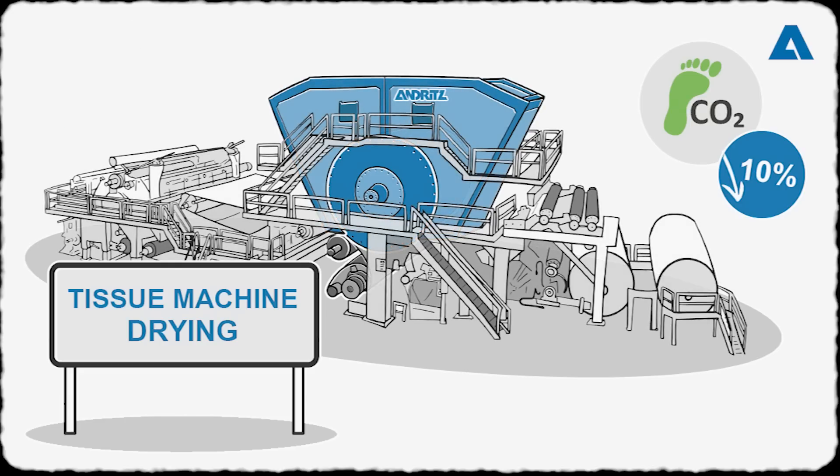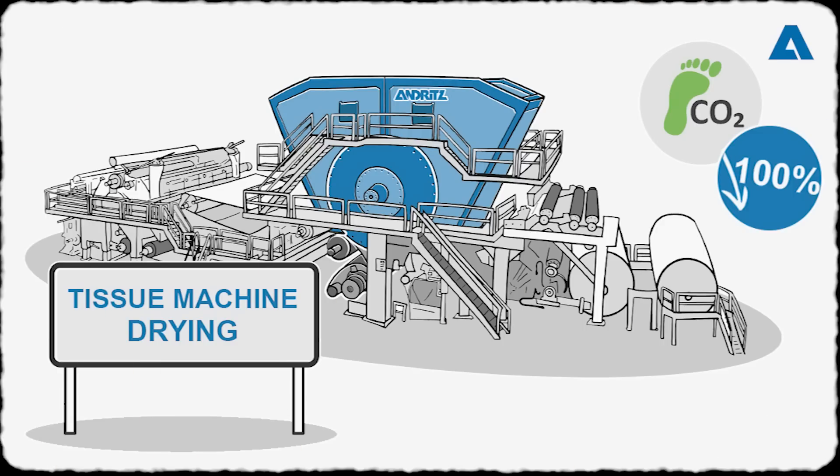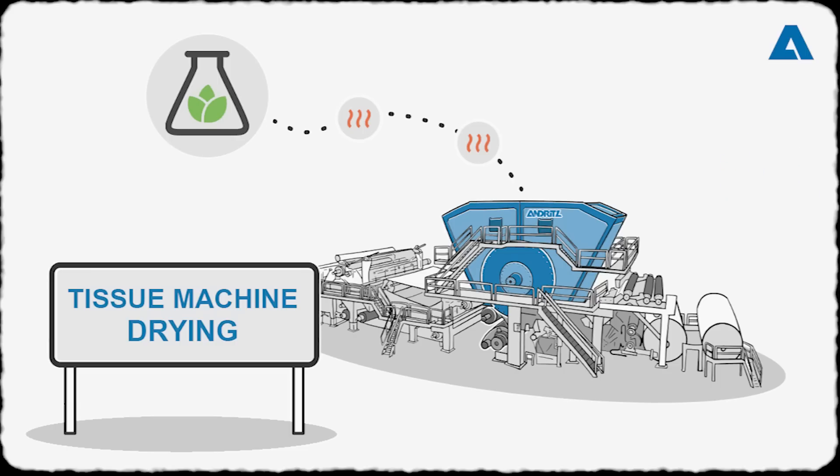To heat the Yankee hood, hydrogen, electrical heaters, or biogas can be used to replace 100 percent of the fuel, directly reducing CO2 emissions by close to 100 percent. And if the Yankee and its hood are heated with steam generated from biomass, you have a system with zero CO2 emissions.